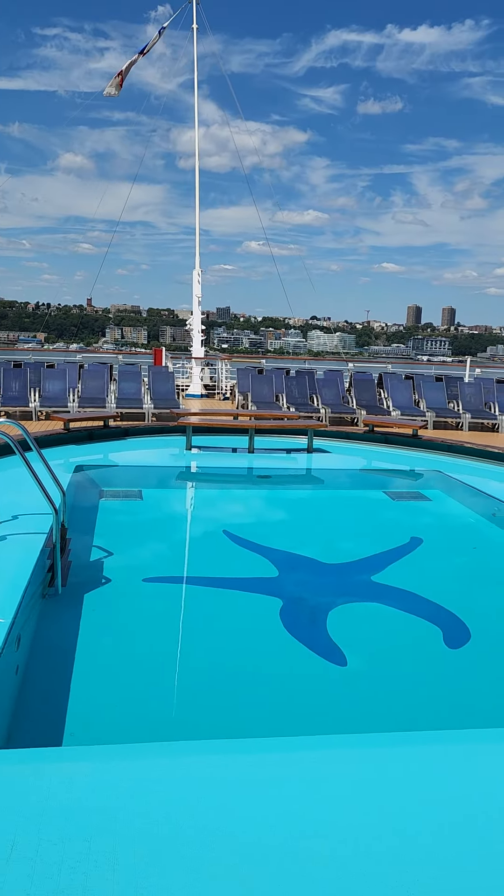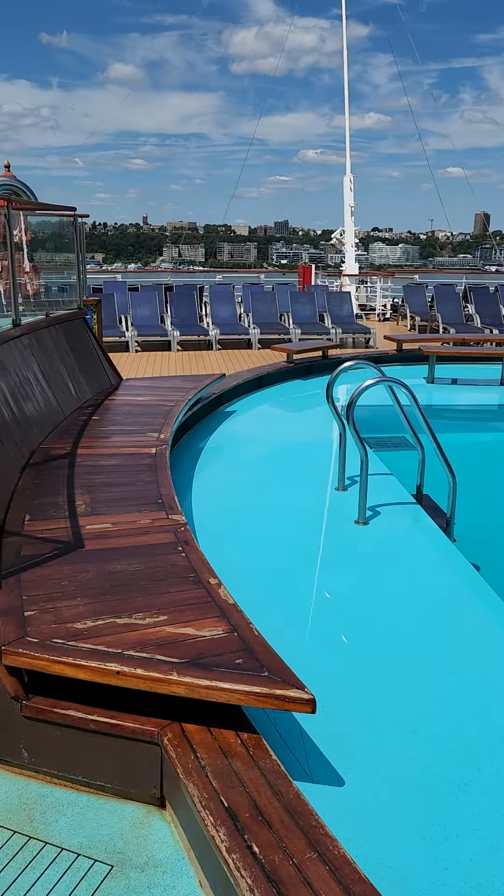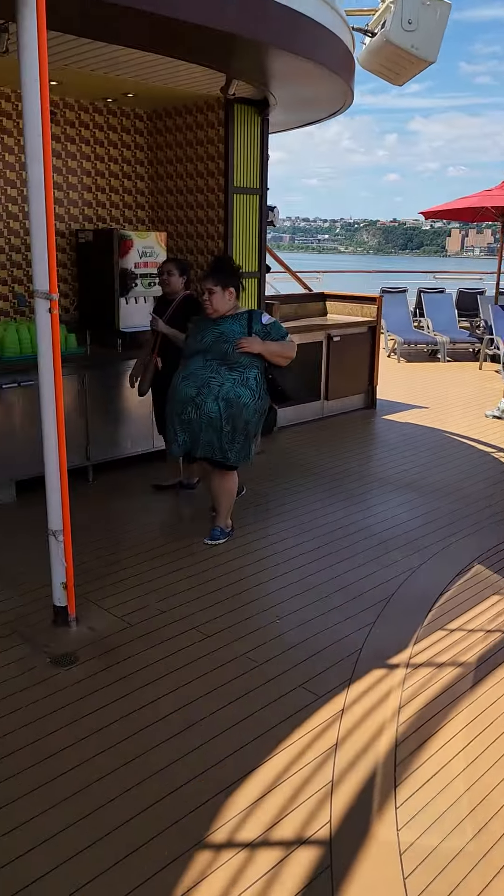It's the East River. Again, I'm at the aft of the ship — the far back of the ship. I didn't bring my sunglasses so I'm squinting. I can barely see.